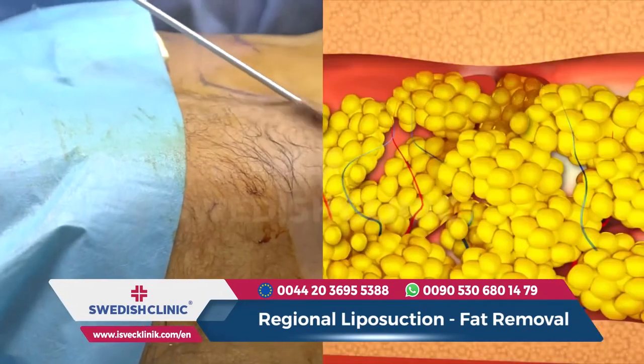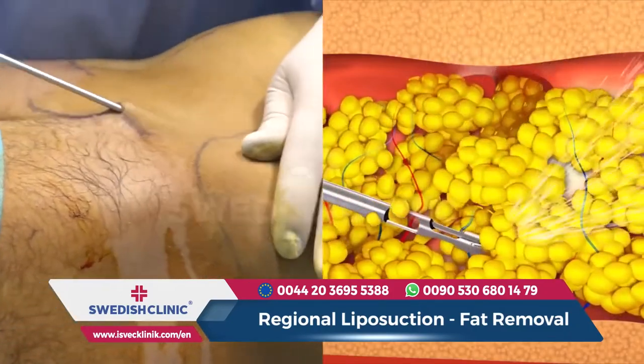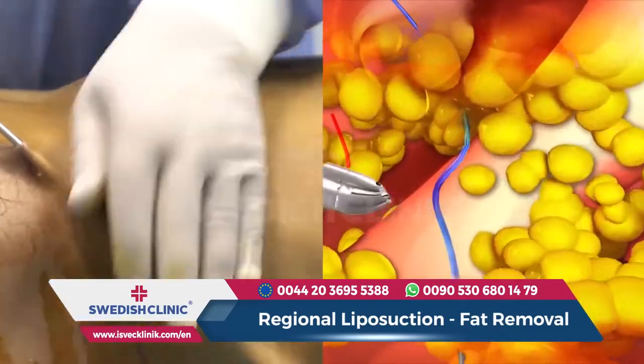Liposuction is also applied to the ankles, under jaw, back, upper arms, breast, and inner knee.